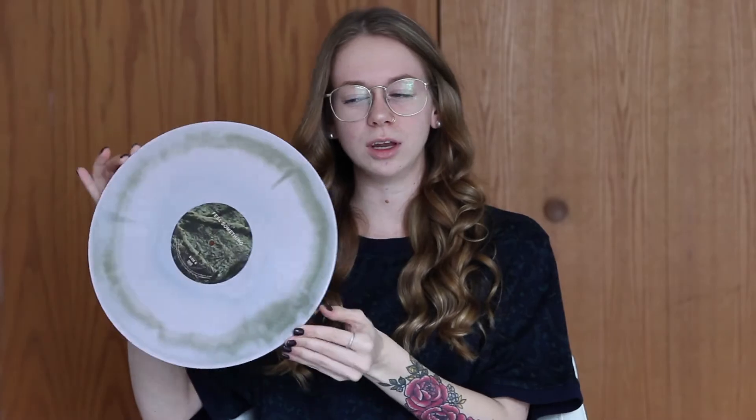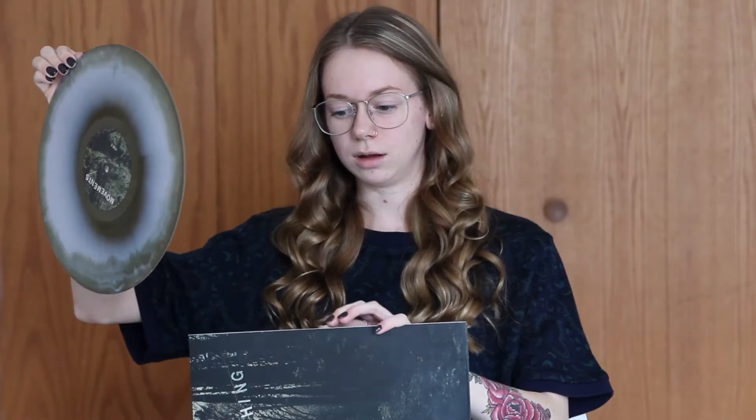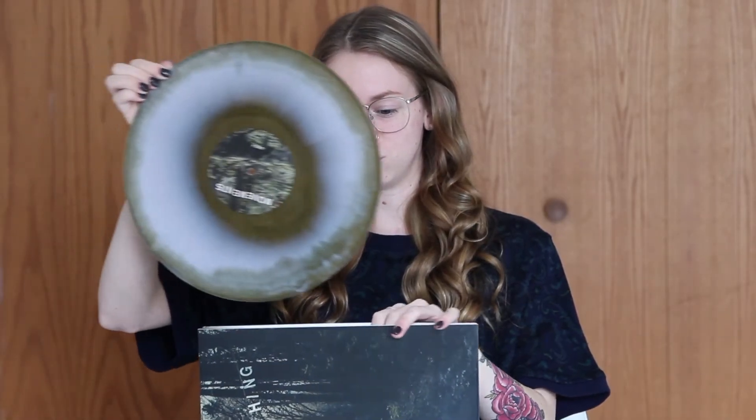The next one I have is Movements, Feel Something. This one came out and everyone was freaking out about it. I've liked Movements since I found them about three years ago — I really enjoy them. This pressing is very pretty. It's pink with green. I freaking love this album. Listen to it — Movements. Very bomb.